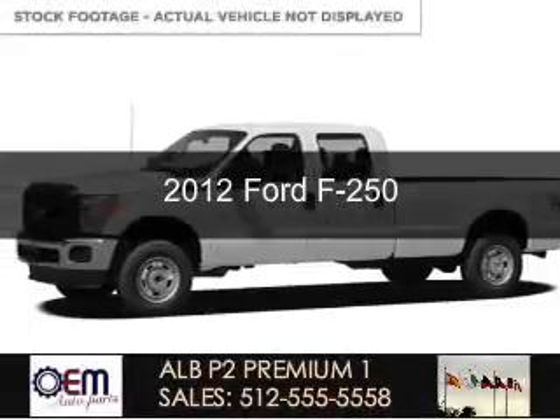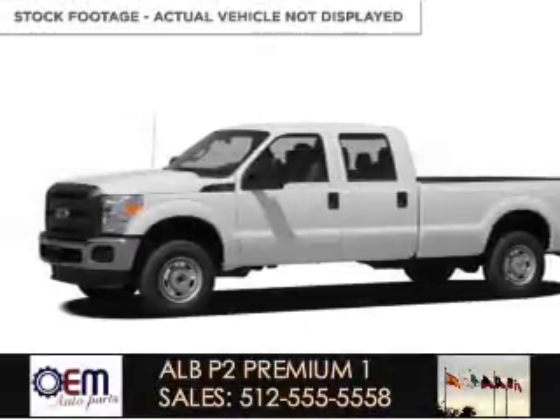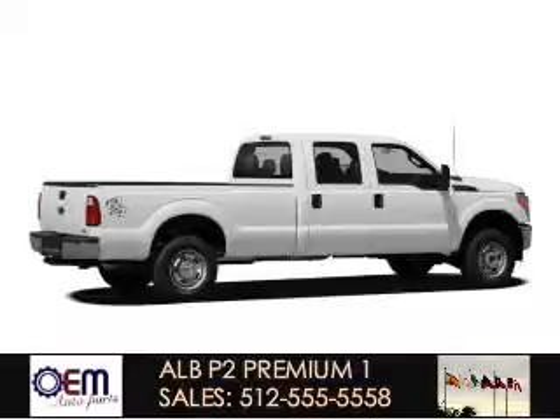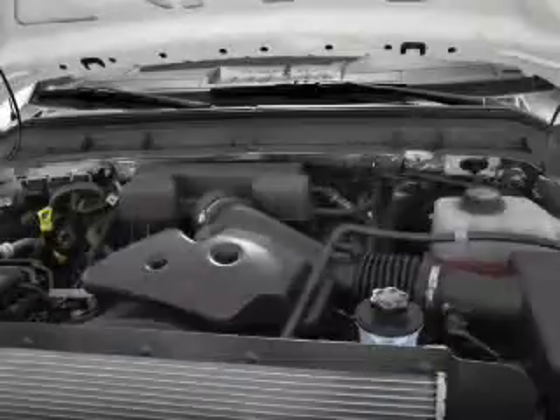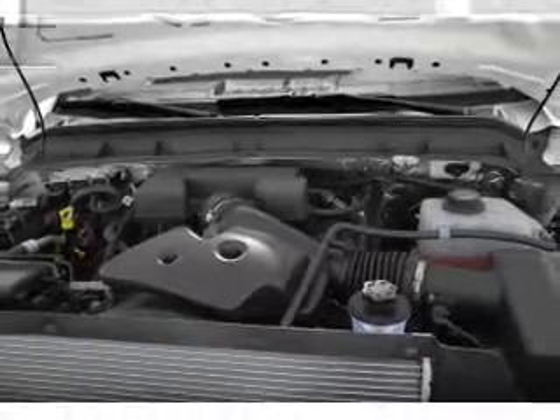This is a new 2012 Ford F-250, powered by 4-wheel drive, a 6.7-liter 8-cylinder engine, and a 6-speed automatic transmission.